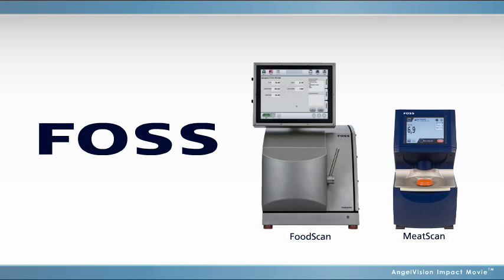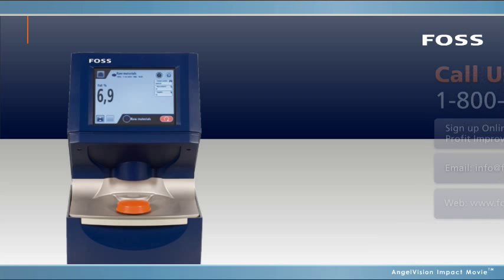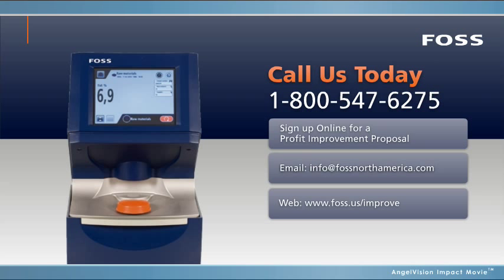Increase the efficiency of your production and start saving money today with the FoodScan and MeatScan from FOSS. Did you know that 40 of North America's top 50 meat producers use FOSS solutions? Call us and find out why. Sign up for a profit improvement proposal to calculate how much you can save.